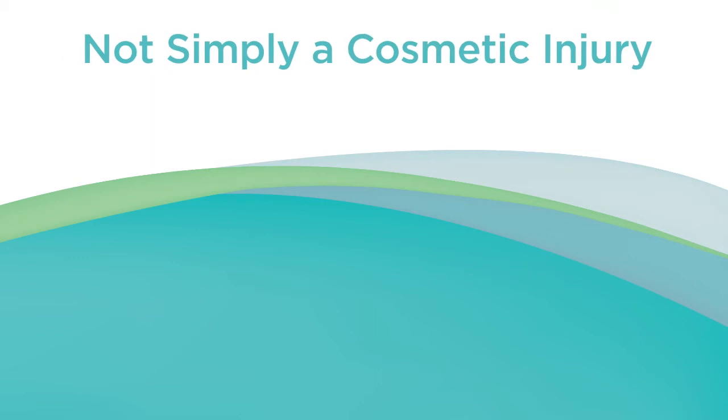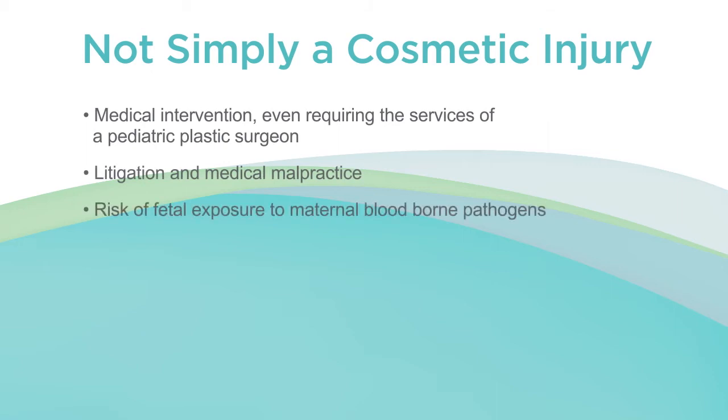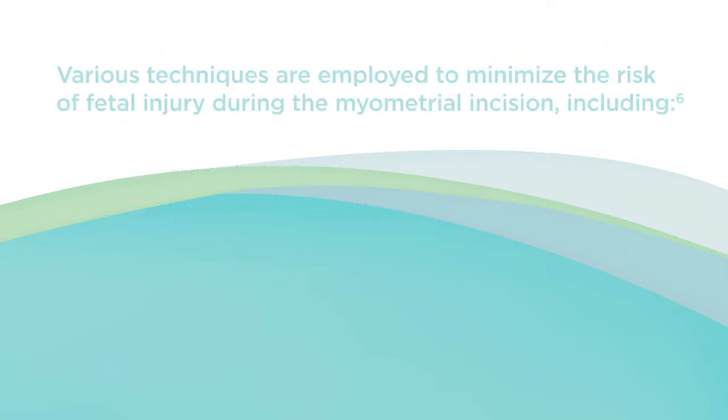Fetal laceration is not simply a cosmetic injury. It often results in medical intervention, even requiring the services of a pediatric plastic surgeon, litigation and medical malpractice risk, and fetal exposure to maternal blood-borne pathogens.